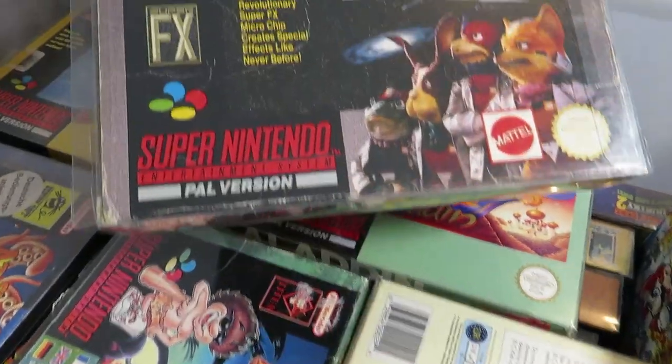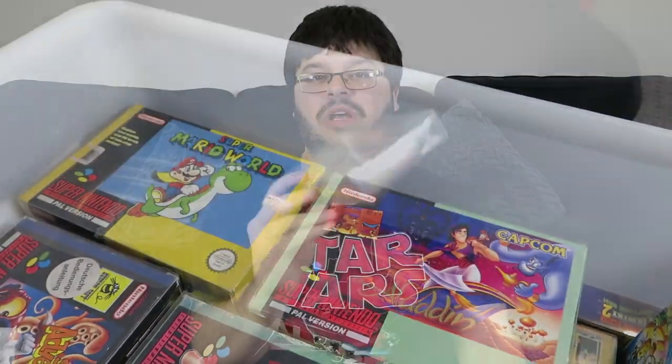Starwing — or to all you Americans, Star Fox. I believe there was some sort of copyright issue back in the day, which is why I like to call it Starwing. One of the very first games to use the Super FX chip. I actually remember playing the 64 version — Lylat Wars — more than this one, which was an excellent game, but still revolutionary.